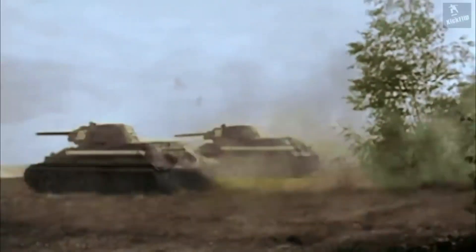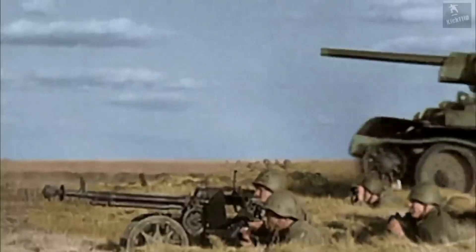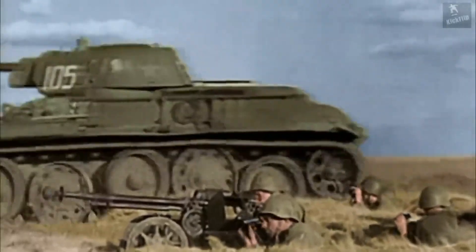Maneuverability magic. One of the T-34's secrets to success was its exceptional maneuverability. Thanks to its Christie suspension system, it navigated difficult terrain with ease, giving it a crucial edge in battle.